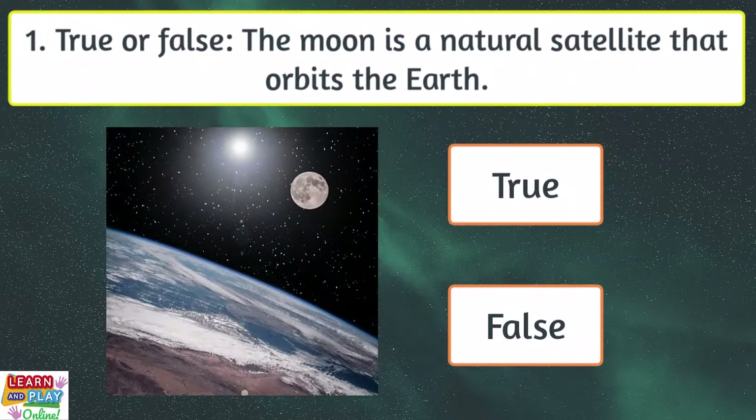Question 1. True or false? The moon is a natural satellite that orbits the Earth.